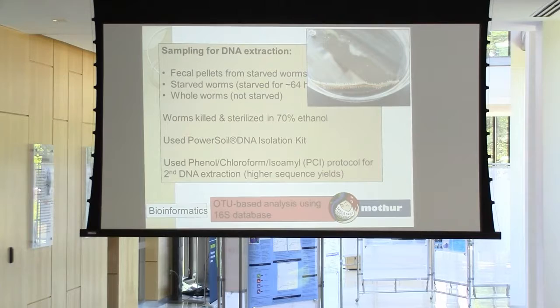From the starved worms I also collected fecal pellets. All of these samples were frozen and then used for DNA extraction. The first time we did this, we got very low sequence yields. So we did it a second time using a PCI protocol — phenol-chloroform isoamyl — and that worked a lot better. We sent those samples out and I used a program called MOTHUR to do an OTU-based analysis using a 16S database.